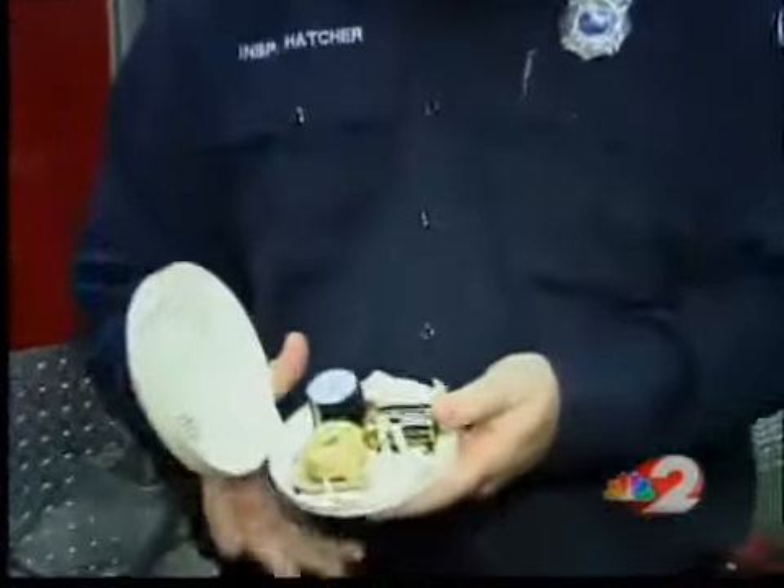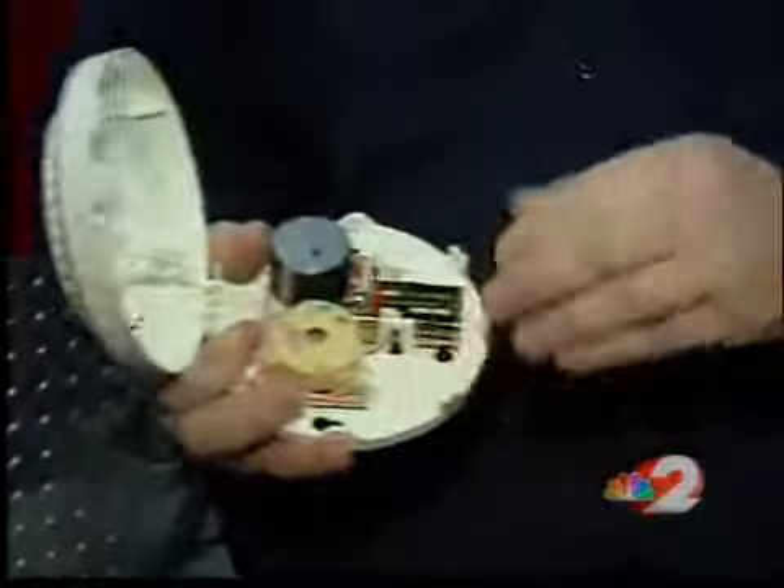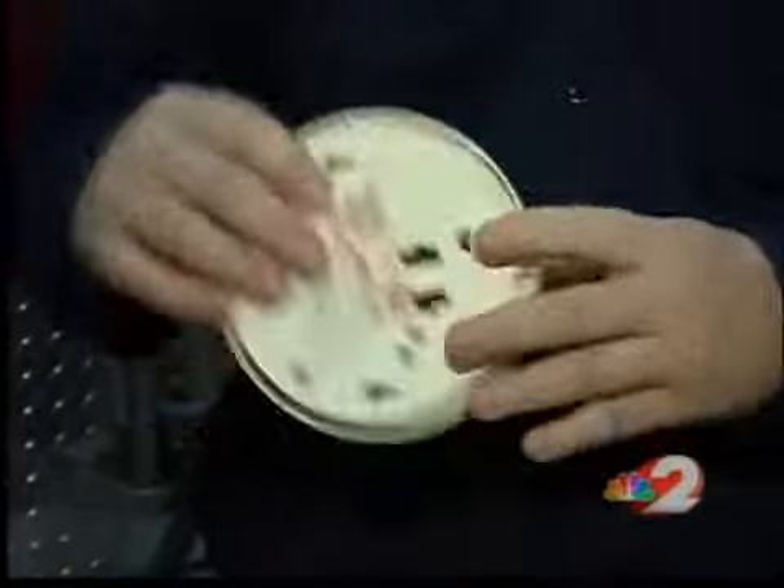It's very important to get a fresh set of batteries in there to make sure that your smoke detector is working. All you've got to do is just open the cover, take the old battery out, put a new battery in, close the cover back up, and let it go.